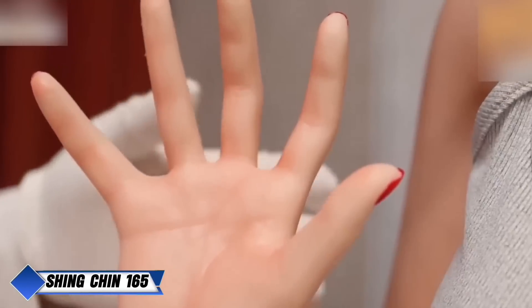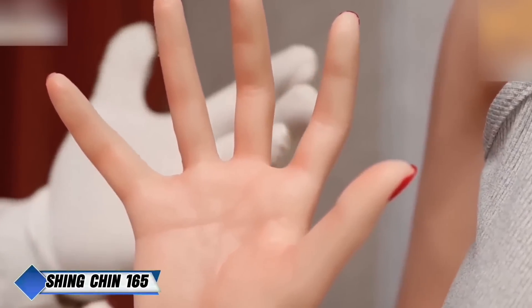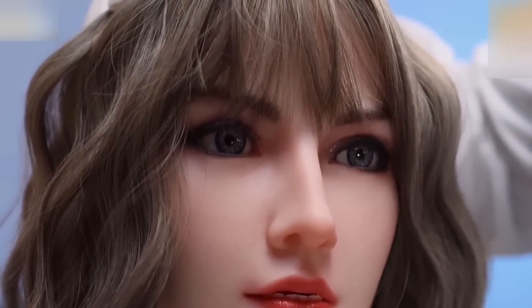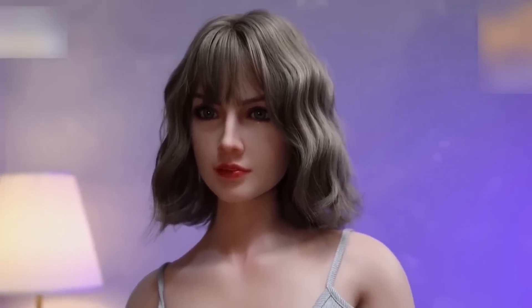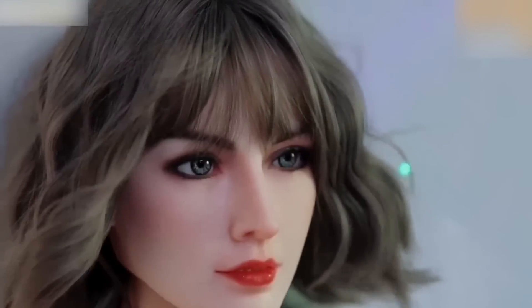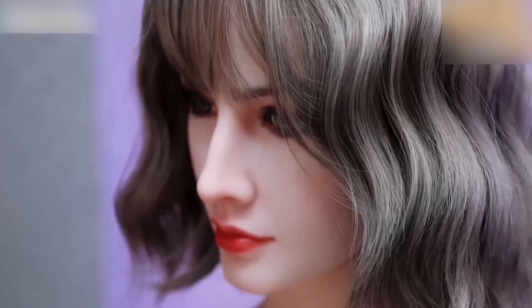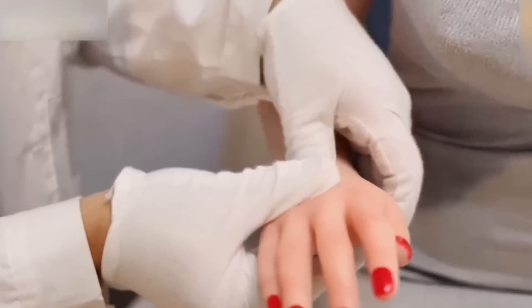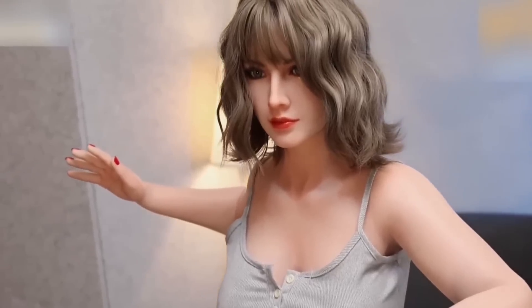The Shing Chin 165 is an ultra-realistic robot doll from Starperry that brings a new level of lifelike artistry to silicone dolls. Made with incredibly soft and flexible silicone, the Shing Chin 165 has a skin texture that feels remarkably natural, with fine details like lifelike freckles adding to its realistic charm. Starperry has gone to great lengths to capture authentic facial expressions, with every Shing Chin model showcasing a unique personality through subtle painting techniques and refined features.